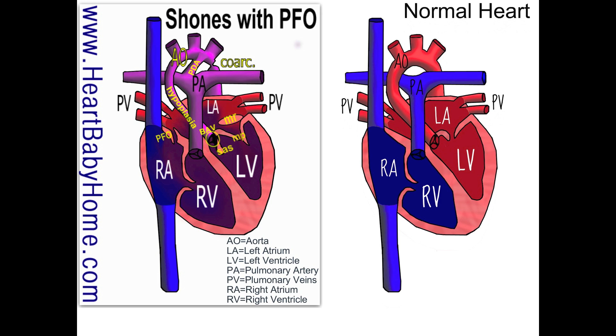It can kind of get sucked down and cover it like a lid. Or sometimes it just blocks the amount of blood that can go in. And so all of those things make up Schoen's Complex.